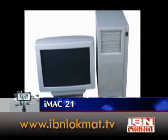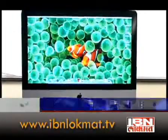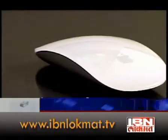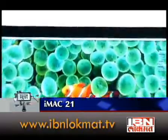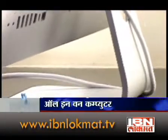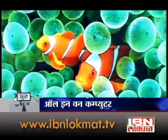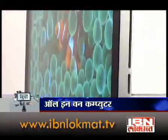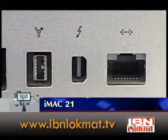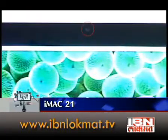The desktop has a traditional look. The iMac 21 is a computer with a super clear LED backlit screen.